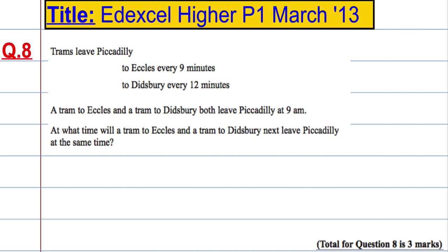Let's just think about this fairly straightforward. If we think of Eccles, we had one leaving at 9am and then the next one is every 9 minutes after that. So we've got one at 9:09, one at 9:18, one at 9:27, and one at 9:36.